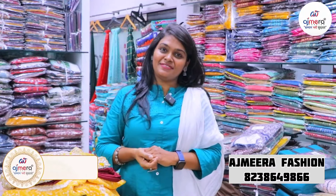Hi, we are Rani Subramanian, from the biggest manufacturers, Ajmera Fashions. Welcome back to Ajmera Fashions. We have a lot of products.